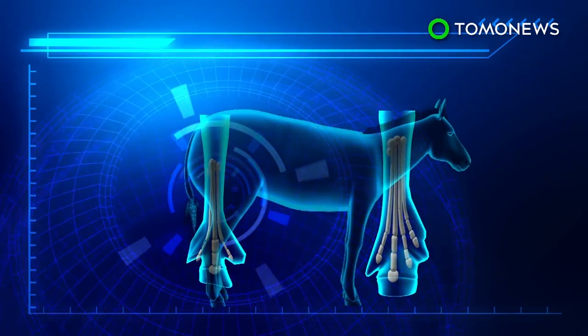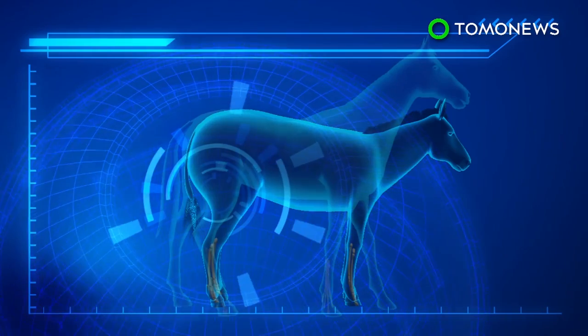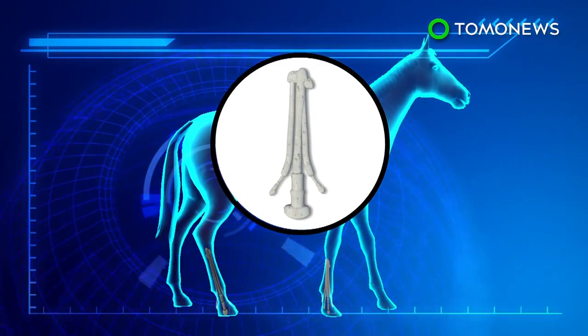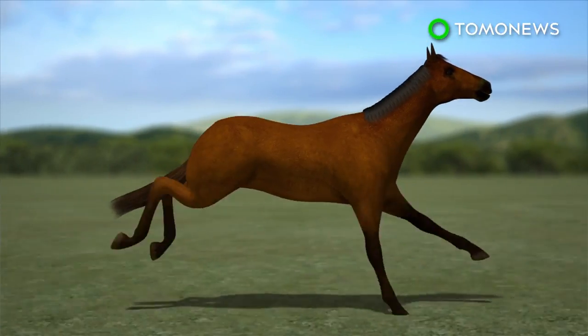As their habitat transitioned from forest to grassland, horses' bodies grew larger and their side toes started to shrink. To compensate for the extra load, the middle toe bone became thicker and more robust. Transitioning to a single toe may have also made it easier for the animals to run farther and faster.